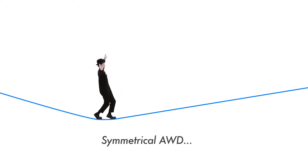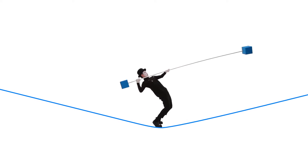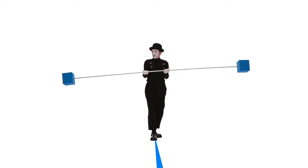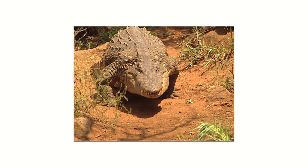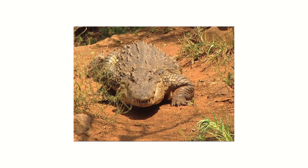What is symmetrical AWD? Horizontally symmetrical shapes are one of the most well-balanced layouts possible. Lowering the center of gravity further improves the stability of an object. Symmetrical AWD, as the name suggests, comes from the horizontally symmetrical layout of the AWD system.